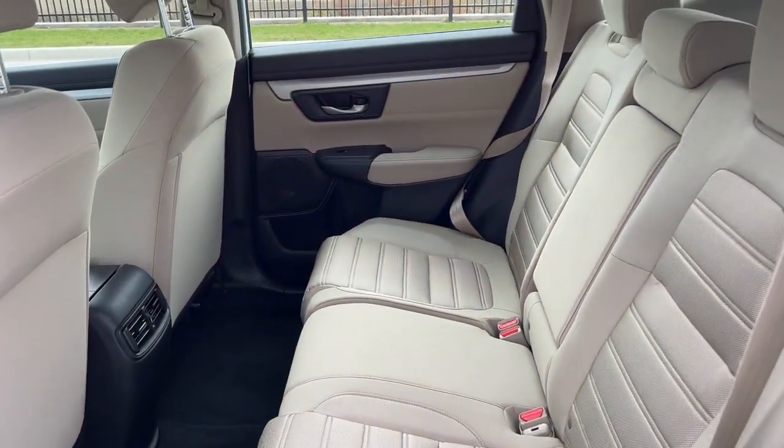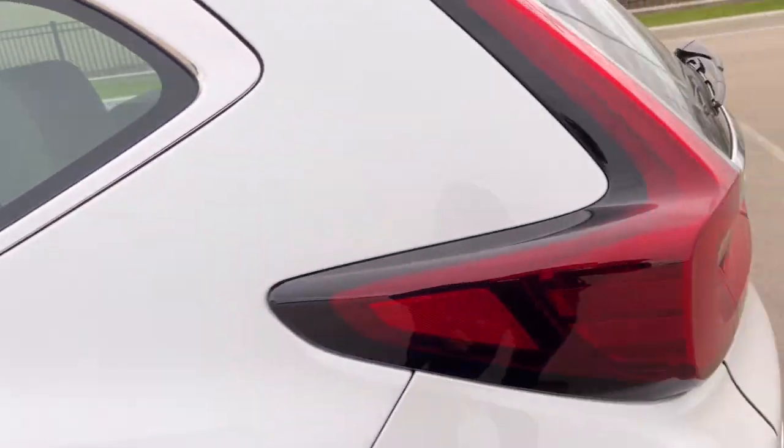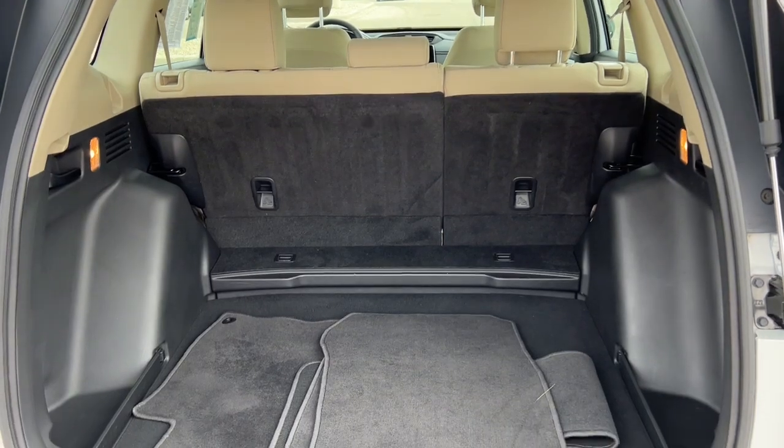Really good amount of space in the back here. It does seat three with a fold-down cup holder slash armrest. We've got the rear windshield wiper and a ton of space in the trunk here, especially if you lay down your seats.